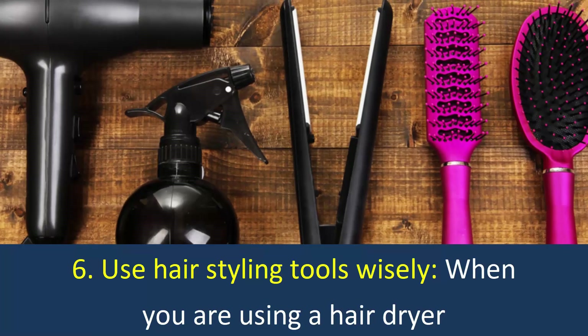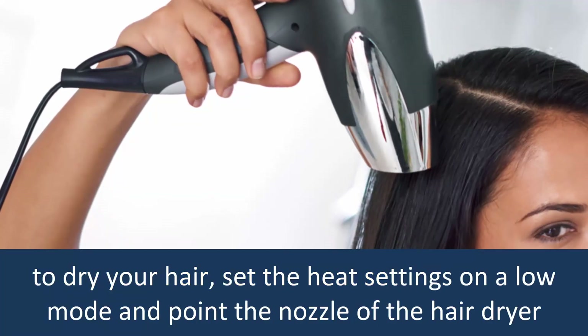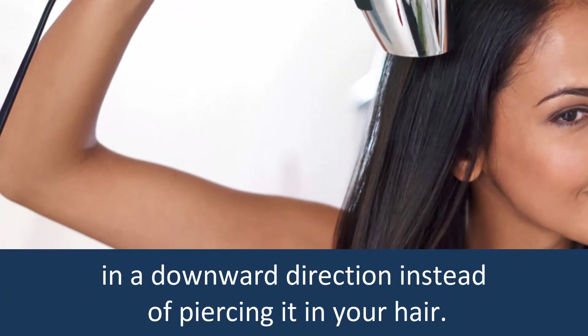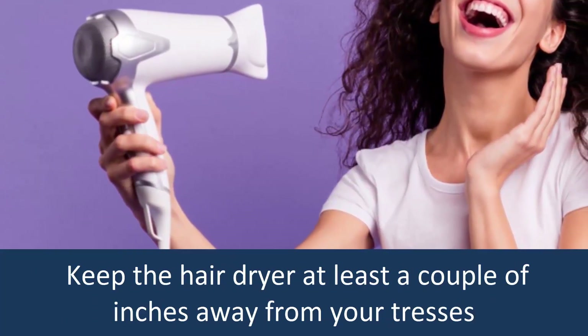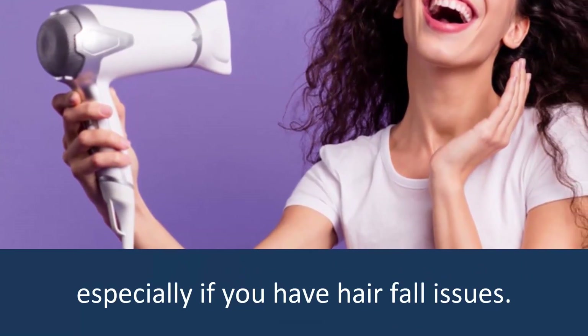Use Hair Styling Tools Wisely: When you are using a hair dryer to dry your hair, set the heat settings on a low mode and point the nozzle of the hair dryer in a downward direction instead of directing it into your hair. Keep the hair dryer at least a couple of inches away from your tresses, especially if you have hair fall issues.